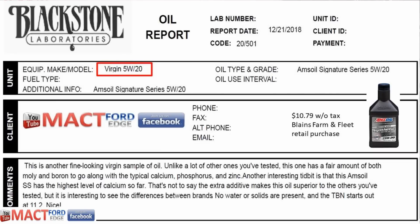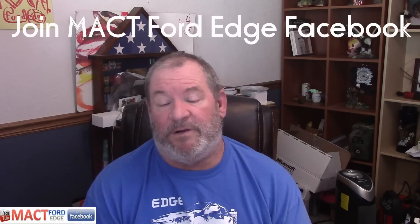The Amsoil Signature 5W20 I purchased at Blaine's Farm & Fleet for $10.79 without tax. One setback with Amsoil is their retail setup — it feels almost like a pyramid scheme. You have to pay for a membership to buy at a reduced price, and renew it every year, which adds to the oil's cost. If you buy direct from them, you also need to purchase a certain quantity to get free shipping, making it a pricey oil if you're not careful.